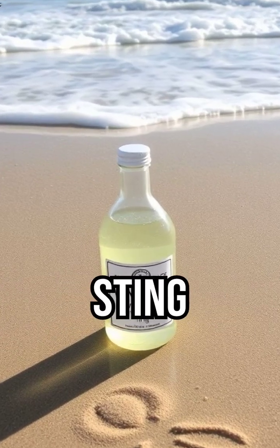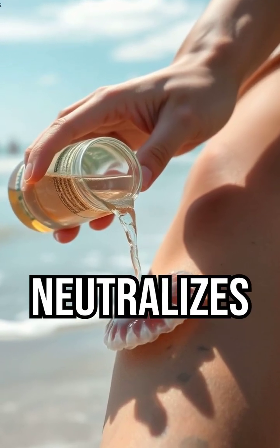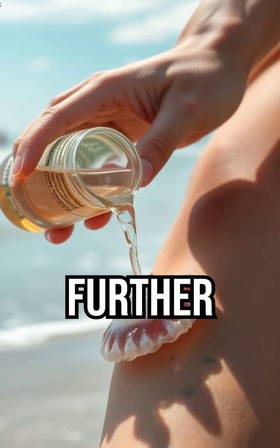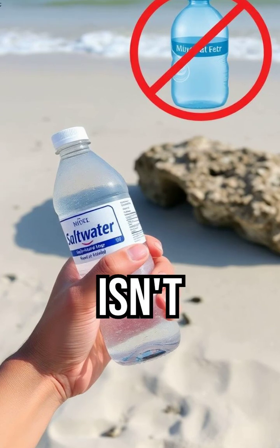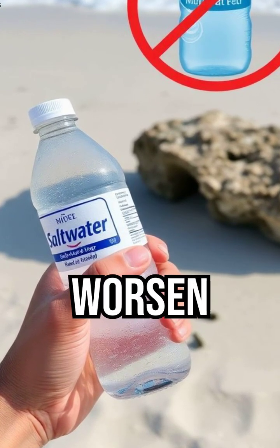The best way to treat a jellyfish sting is to rinse the area with vinegar. Vinegar neutralizes the nematocysts and prevents further venom release. If vinegar isn't available, use salt water — never fresh water, as it can worsen the sting.